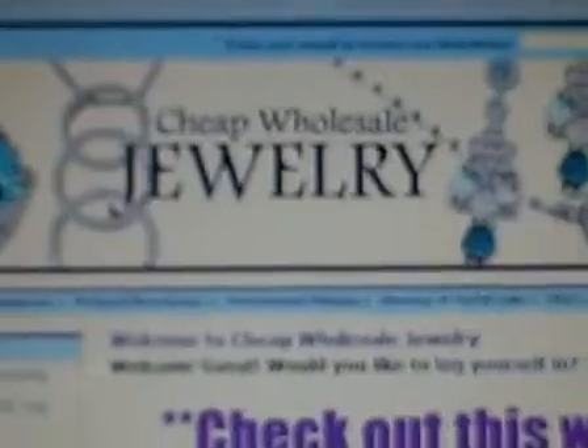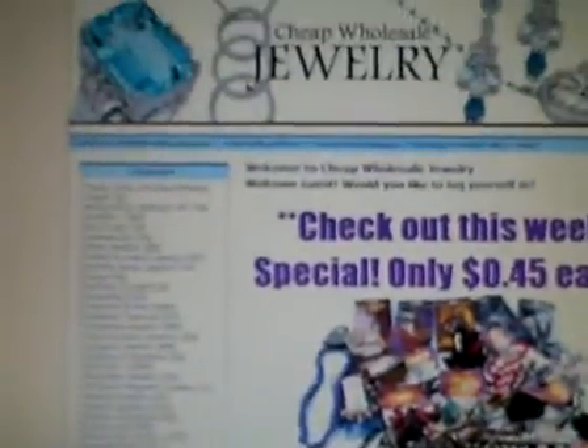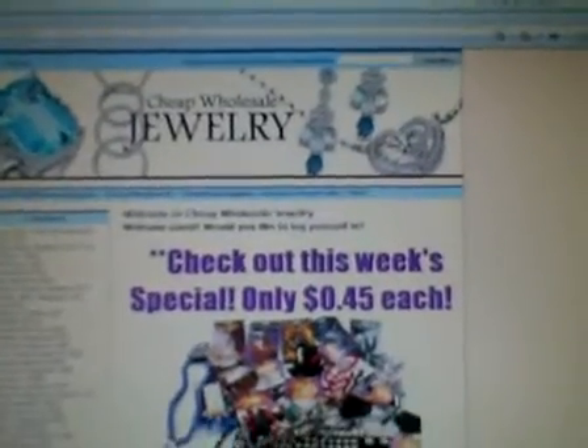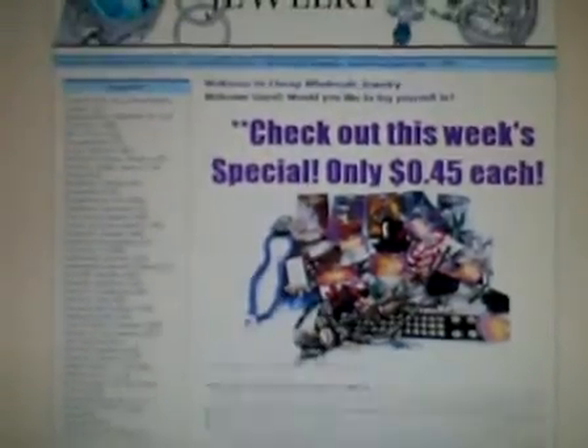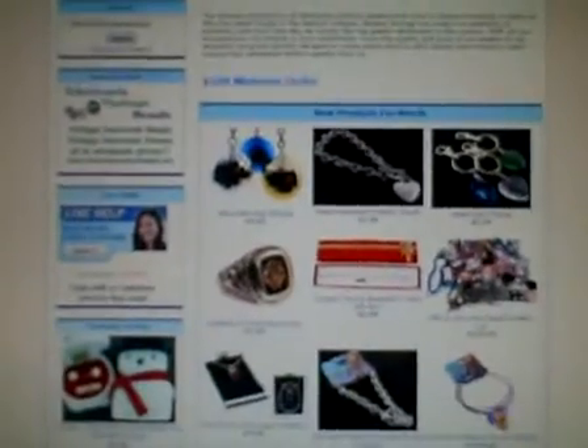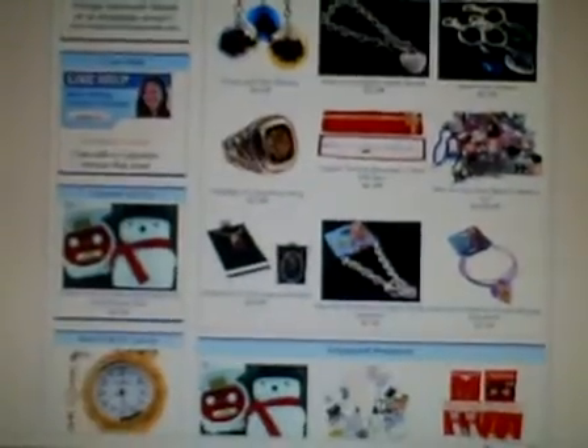This page is our homepage, which means that when you type in www.CheapWholesaleJewelry.com in your browser, this area here, this is the page that will come up. As you will learn in the next few videos, from this page, you can access almost every piece of information that you could possibly need when ordering from CheapWholesaleJewelry.com.